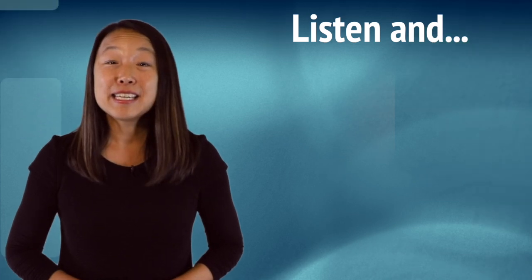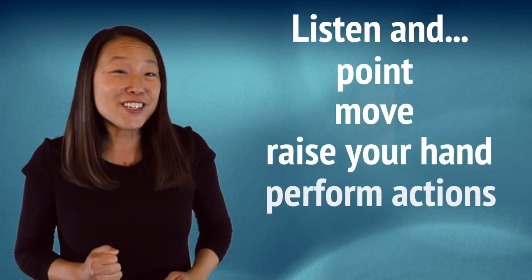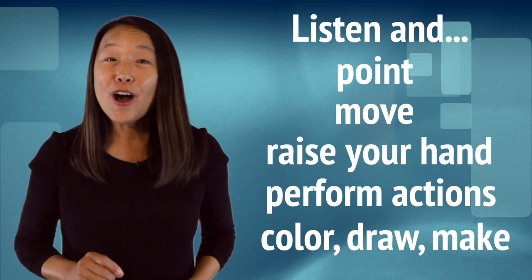Here is what I wrote down: listen and point, move, raise your hand, perform actions, color, draw, make. For example, you are teaching the parts of the body. Students can listen and point to a body part. Point to your feet. Point to your eyes. Point to your head. Sometimes you can make it more fun by giving students a partner and they can point to their partner's body parts. Point to your friend's head. Point to your friend's feet.